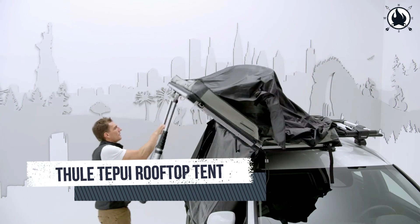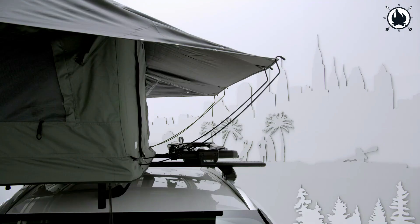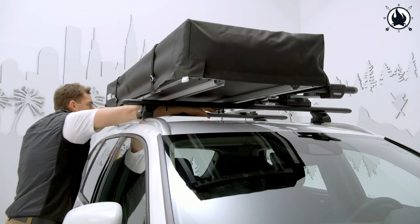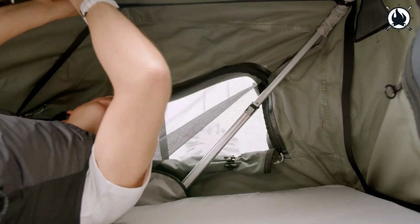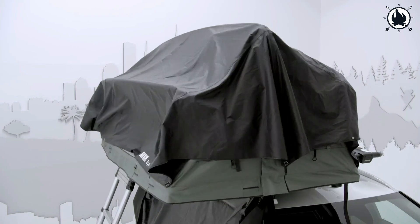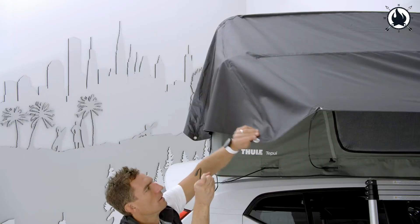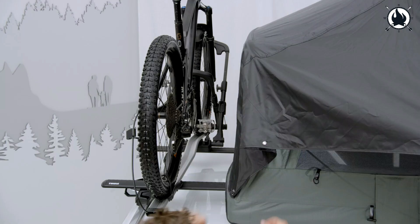And number 12: the Thule Tapui Foothill Low Profile Rooftop Tent. The Thule Foothill Rooftop Tent for two adults saves important room on your roof for bikes, kayaks, and other goods by folding up really small — with a folded width of only 61 cm, which is half of that of the majority of rooftop tents on the market. The deployed tent offers the same amount of inside room as a conventional two-person tent despite its small travel size. Simply unfold the tent and extend the telescopic poles to set it up. The tent's low-profile design folds up so that it protrudes only 24 cm above the roof rack.